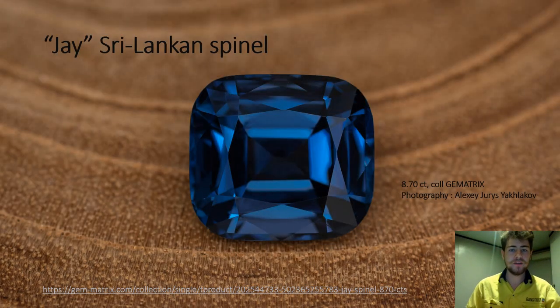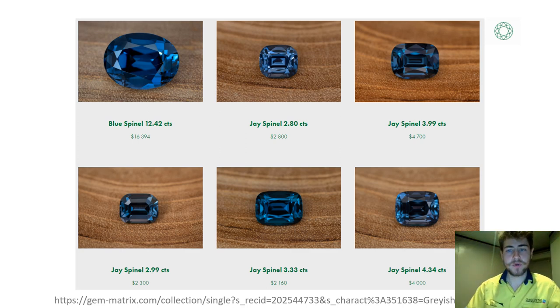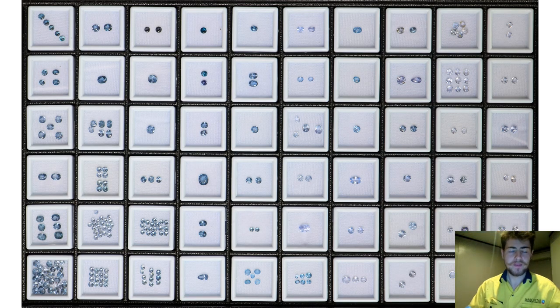Sri Lanka and Burma have been a source of dark blue spinels for a very long time, the color of which has been referred to as 'Jay' by the trade. Here are six more examples of this peculiar hue, courtesy of Gem Matrix.